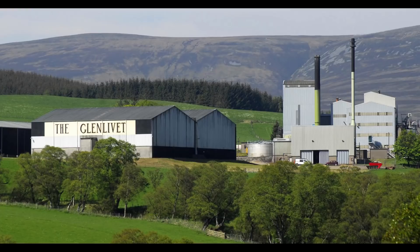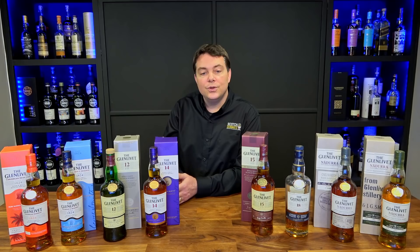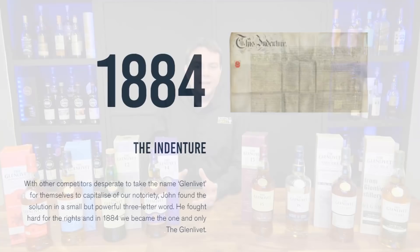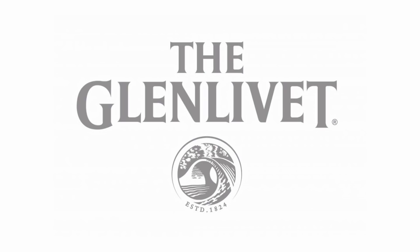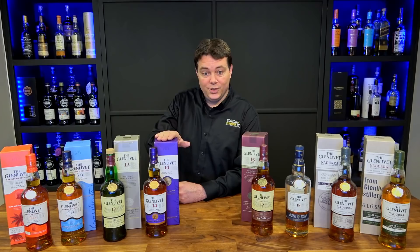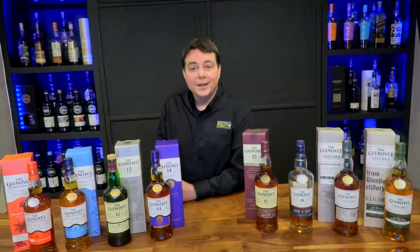When the new distillery opened in 1859, it became the site of the Glenlivet, and it's still there to this day. In 1881, George's grandson George Smith Grant sued a bunch of other distilleries that were using the Glenlivet name. A compromise was made: this distillery is The Glenlivet — capital T, capital G — while all others had to hyphenate. Many of those brands died out over the years, so now we're left with The Glenlivet, the original.